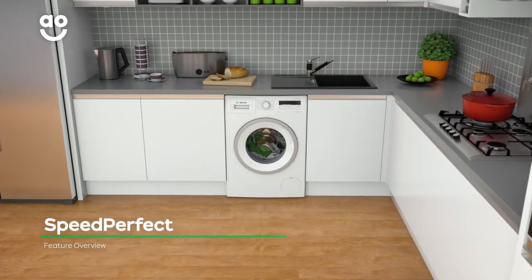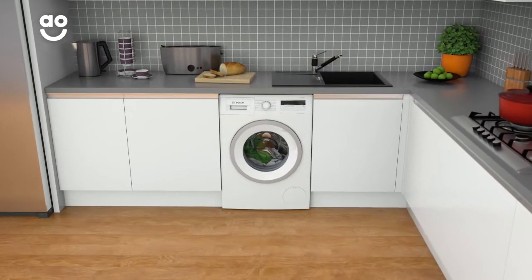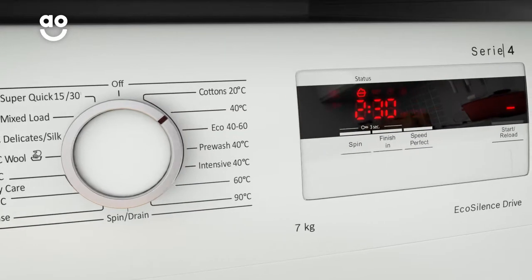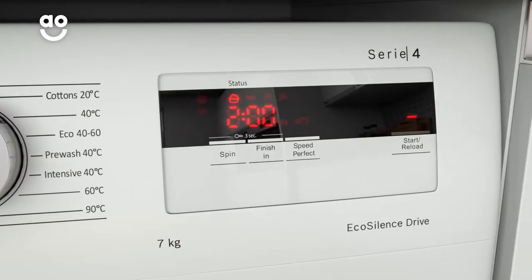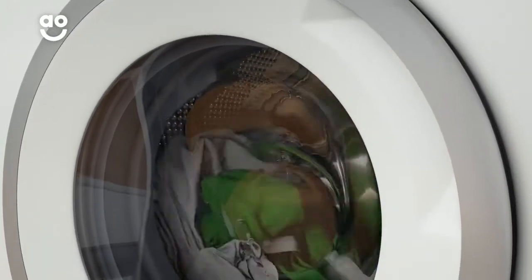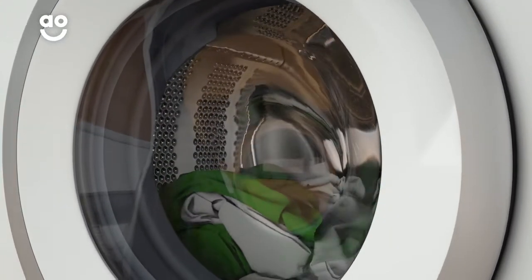Bosch's Speed Perfect option allows you to cut down on wash time without compromising on quality. Once you have chosen a wash programme, simply select the Speed Perfect button. The machine then uses clever sensors to detect the type of fabric and load size and adjusts the cycle accordingly.